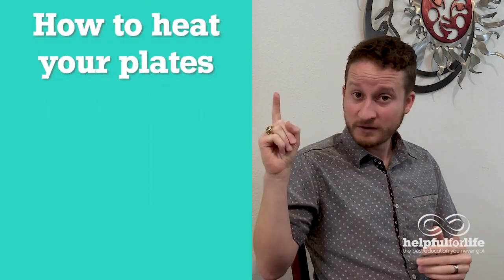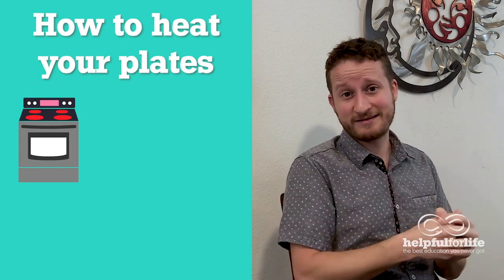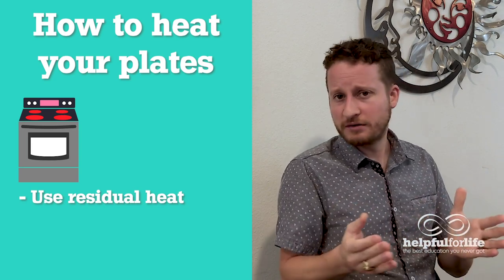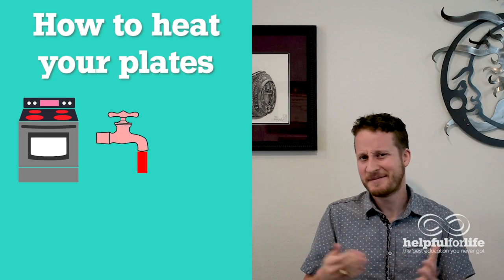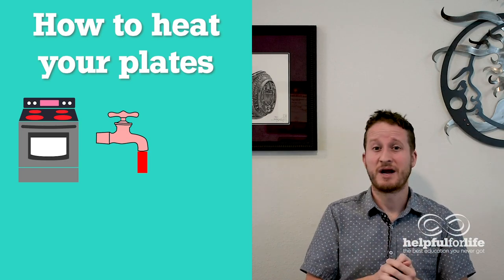For cold plates, simply stick your plates in the refrigerator while you're cooking, or if you forget, throw them in the freezer for a few minutes right before you serve. For hot plates, there are five ways. First, if you were already using the oven, just turn it off and stick the plates in — that residual heat will warm them in a few minutes. If you weren't using the oven, turn it on to 200 degrees Fahrenheit and put the plates in for a few minutes. The second way is very simple: just run the plates under hot water right before you serve. The main downside is you'll have to dry them off, but evaporation will help them dry pretty quickly.